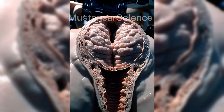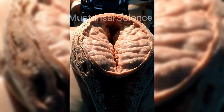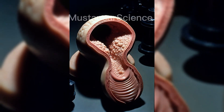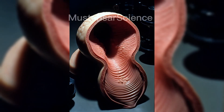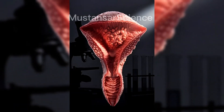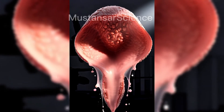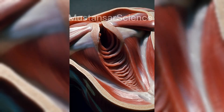The uterus is a powerful muscular organ designed to support pregnancy. Its inner lining, called the endometrium, thickens every month in preparation for a fertilized egg. The middle muscular layer, the myometrium, is responsible for labor contractions, while the outer layer protects the structure. If implantation occurs, the uterus becomes the environment where a new human life develops.